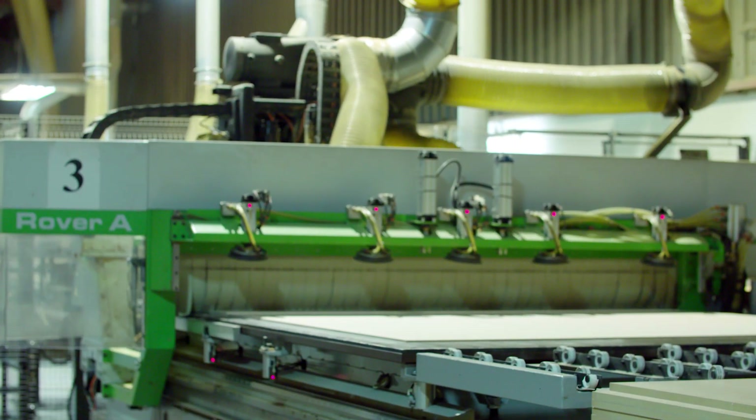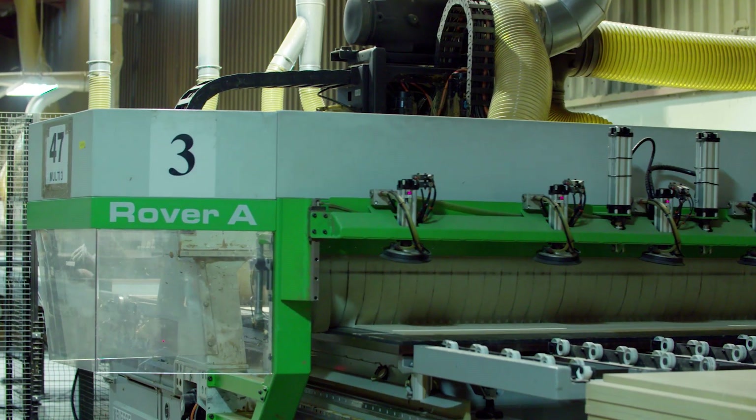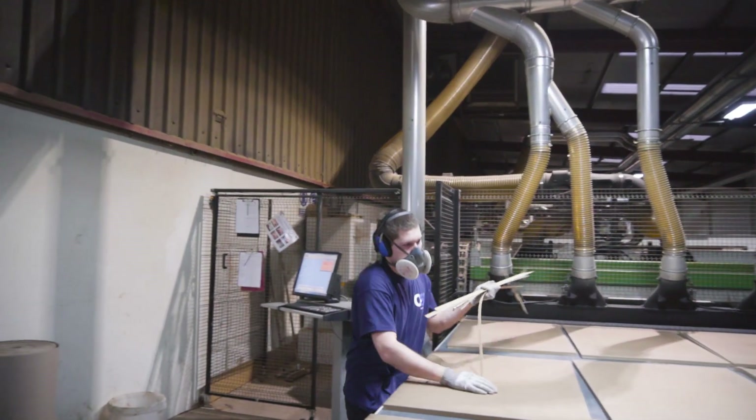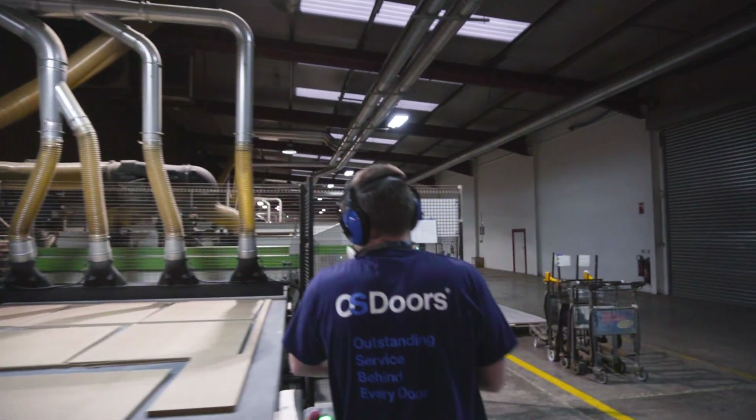The features found most useful is the nesting software, and in particular the new nesting engine that's been introduced. It now nests components for longer to get the best utilization of the sheets. Training on the nesting software is three to four hours and we have people up to speed on it.